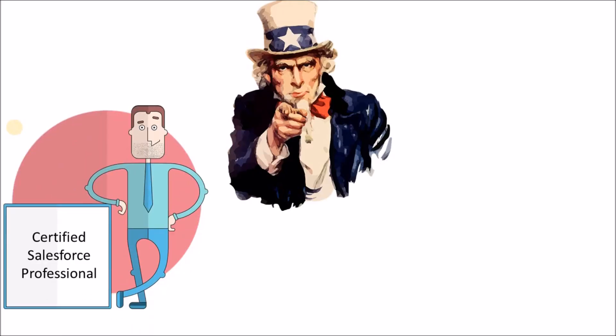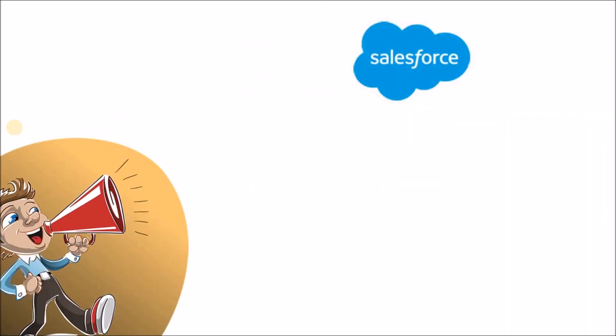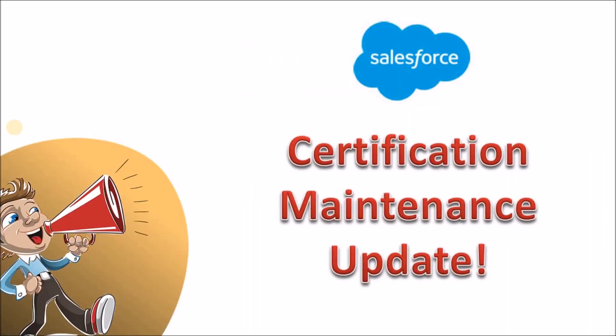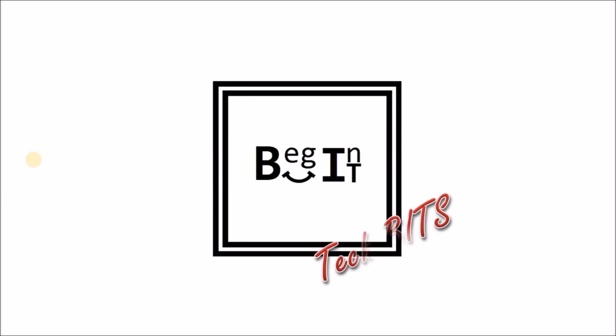Are you a certified Salesforce professional or aspiring to get certified? Here is a new update on Salesforce certification maintenance you've got to know. Welcome to Big NIT Tech Bits, where I bring you bits of news from the tech world.